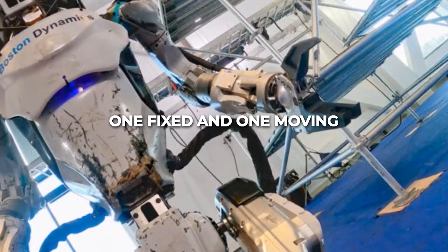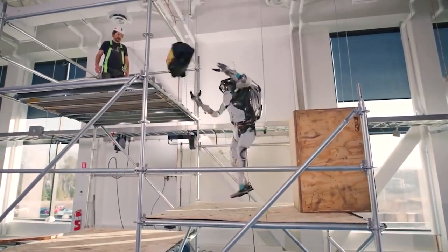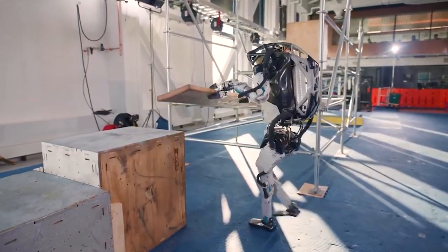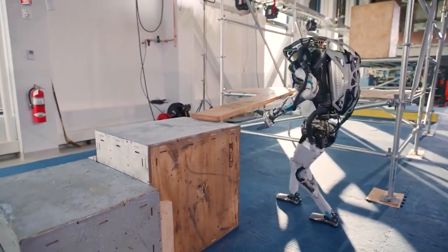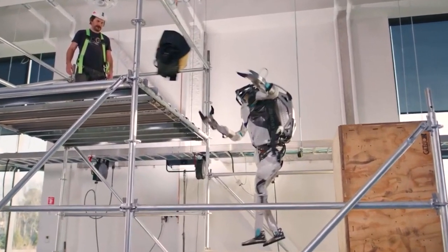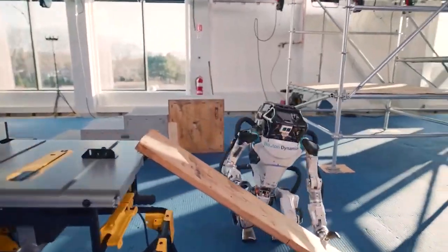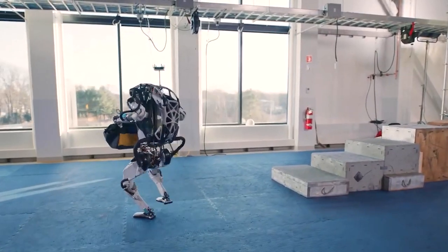Atlas has two fingers — one fixed and one moving — giving it more of a claw-like grip. The grippers, according to Boston Dynamics, were first shown off in a Super Bowl commercial in which Atlas was seen holding a keg above its head. A video was then released showing the grippers picking up construction wood and a nylon tool bag.